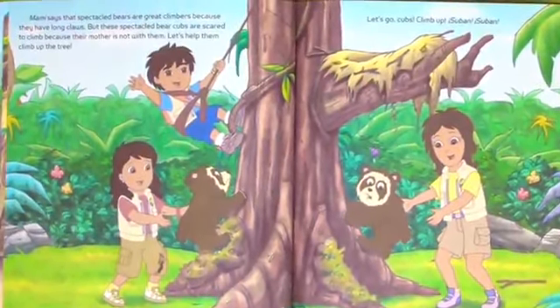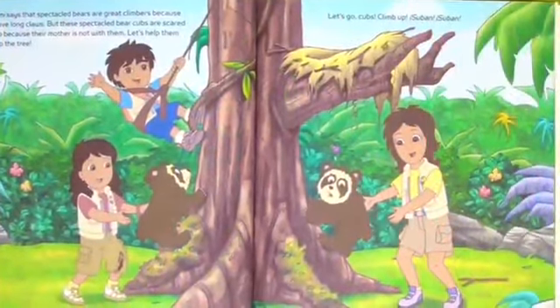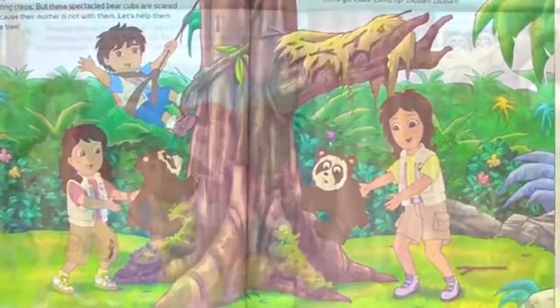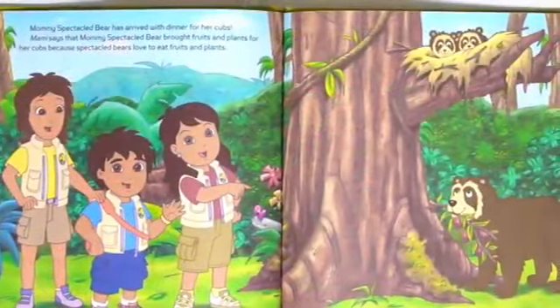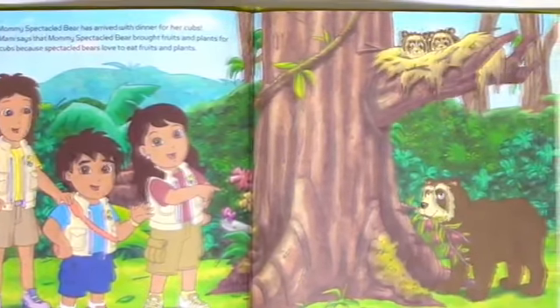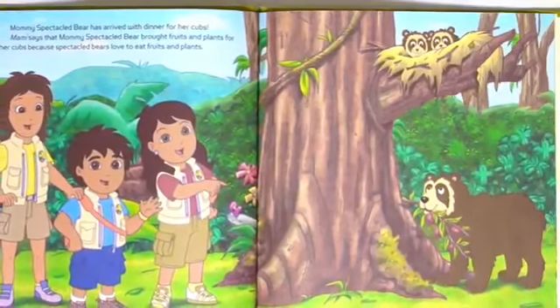But these speckled bear cubs are scared to climb because their mother is not with them. Let's help them climb the tree. Let's go, cubs! Climb up! Sube! Sube! Mommy speckled bear has arrived with dinner for her cubs. Mommy says that the mommy speckled bear brought fruits and plants for her cubs because speckled bears love to eat fruits and plants.